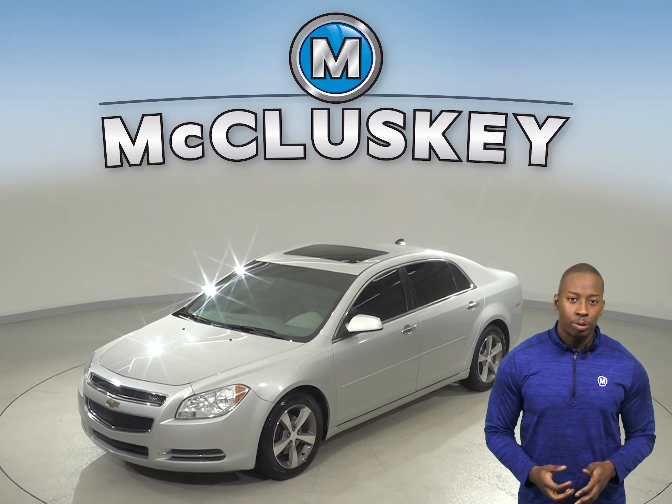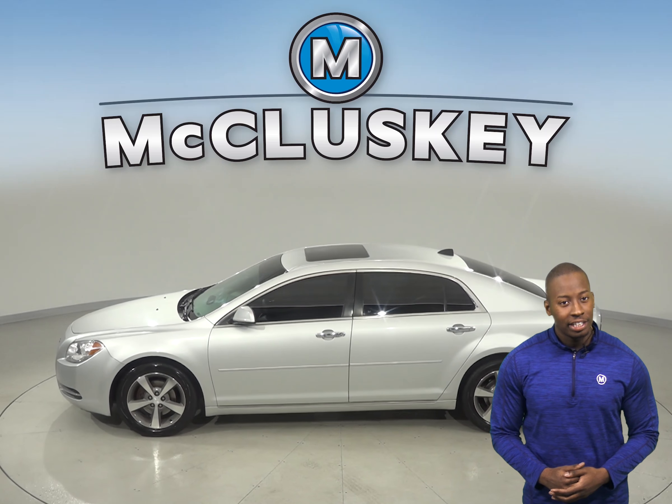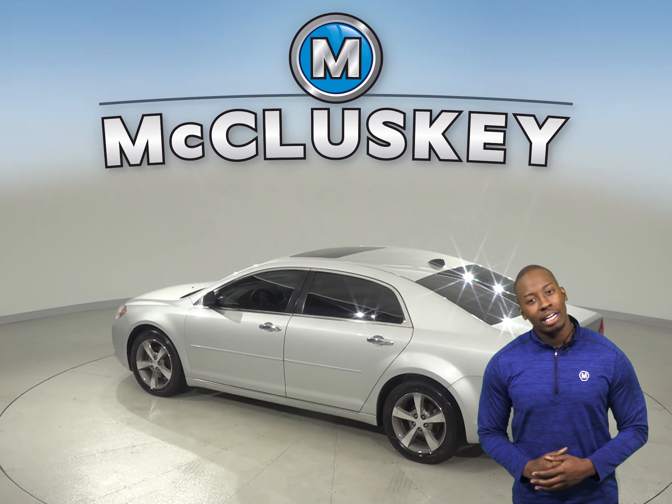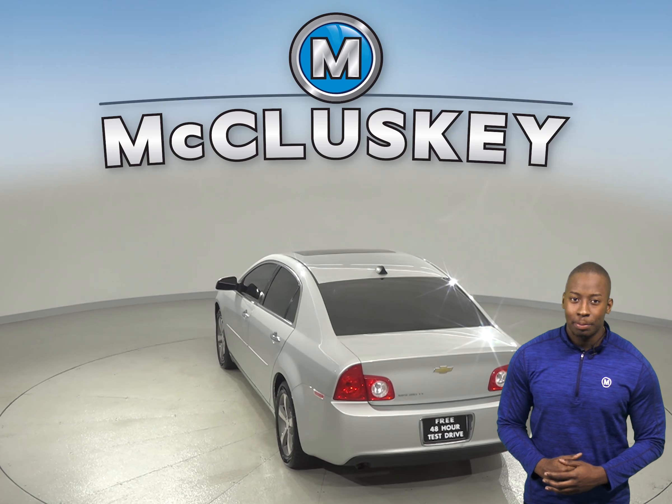OnStar is also available in the event of any emergency. Under the hood, this Malibu has a 2.4 liter engine and a 6-speed automatic electronic transmission. It's capable of getting up to 37 miles per gallon on the highway, which will save you money on gas expenses.